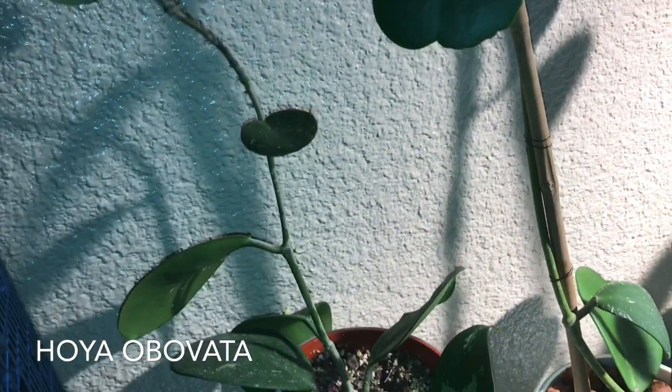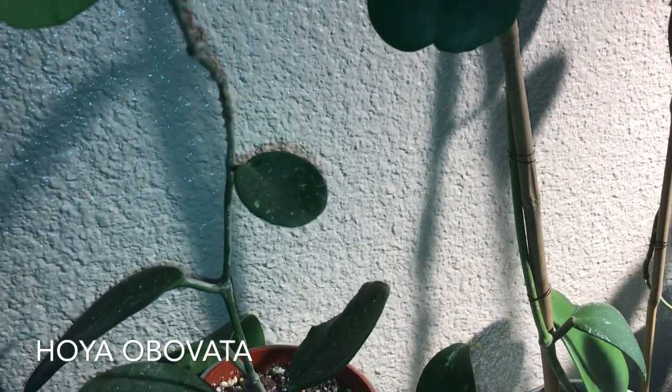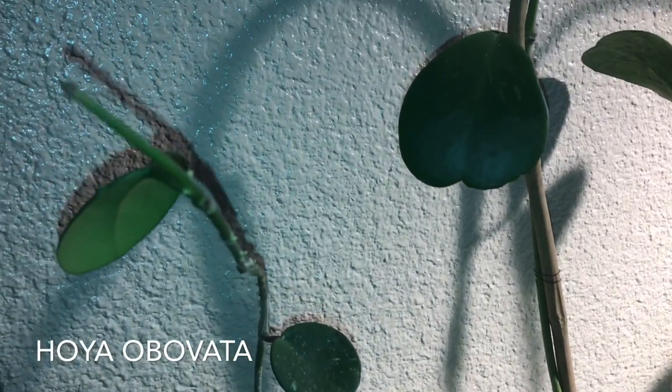Here I have my hoya obovata. It has been growing quite well for me — I need to stick it up. It's grown two new leaves since I've had her in my care.